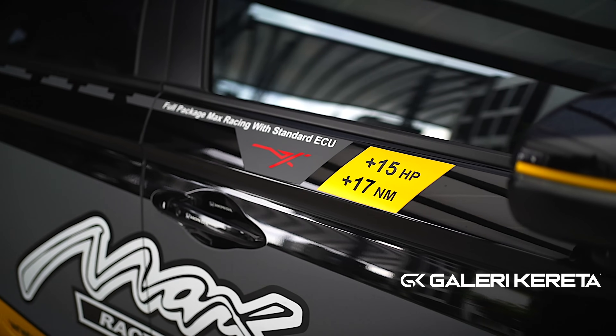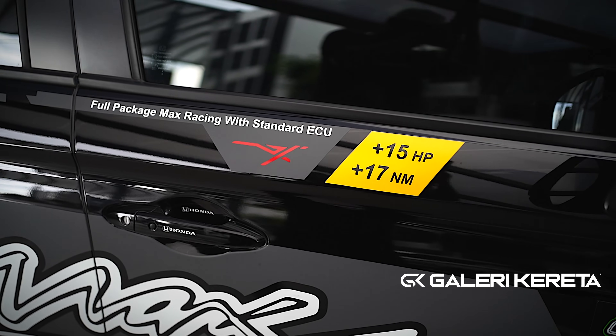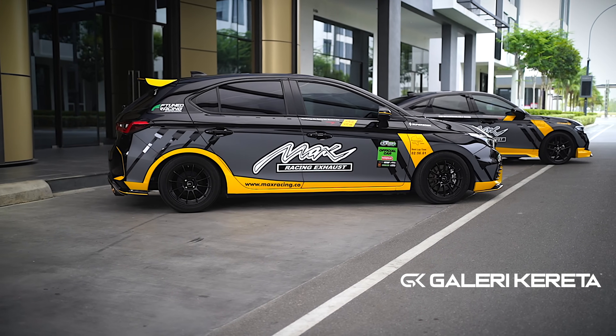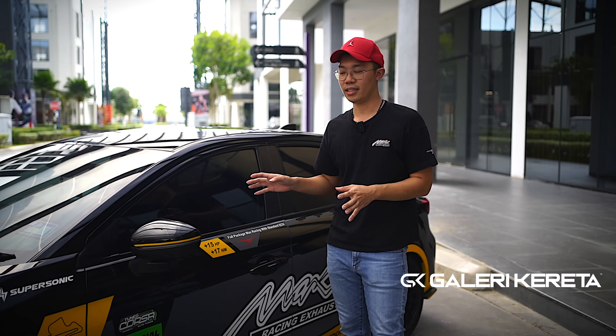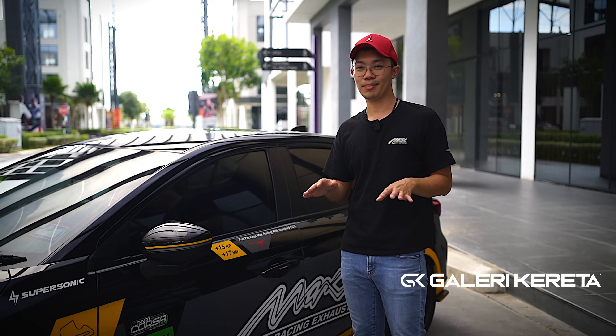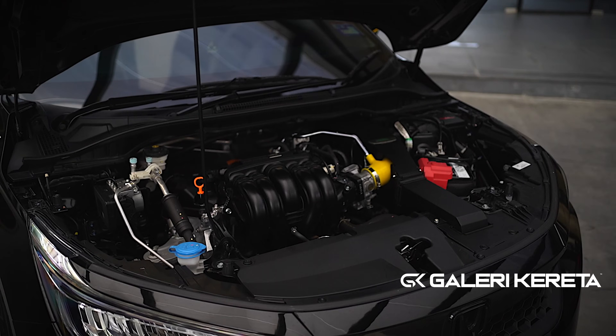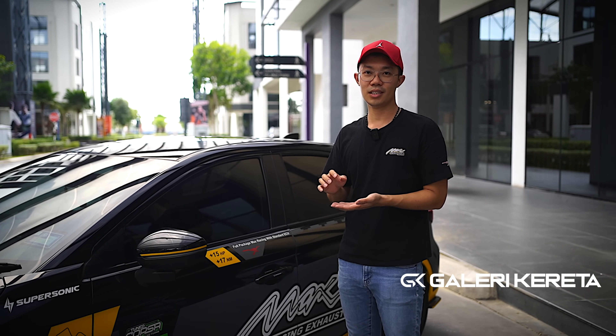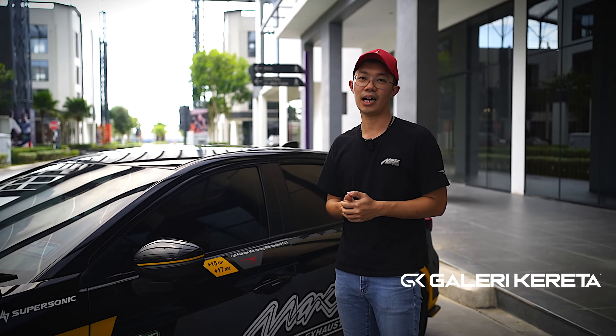With Stage 2 overall, you can get 15 hp and 17 Newton meters with a standard ECU package. For those interested in remapping or ECU tuning, I recommend this set as well, because the Max Racing package serves as a strong foundation — intake and exhaust — which tuners love, since a good foundation means the tune takes effect quickly and efficiently. If the hardware is not balanced, tuning becomes difficult.